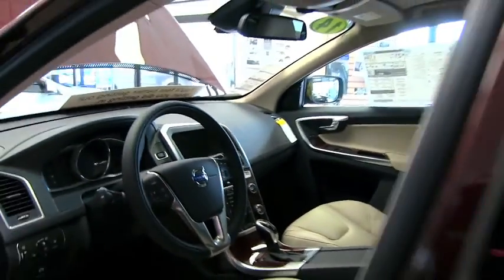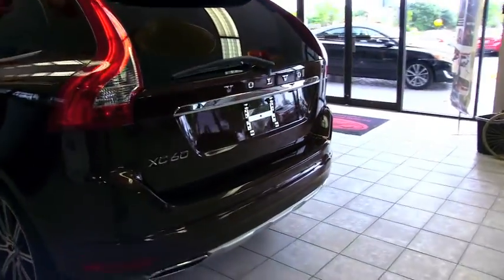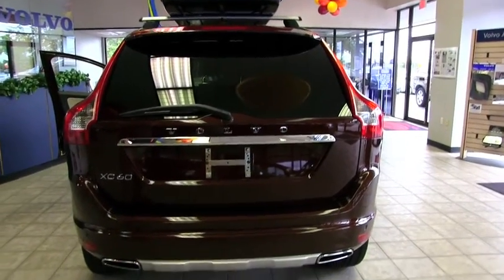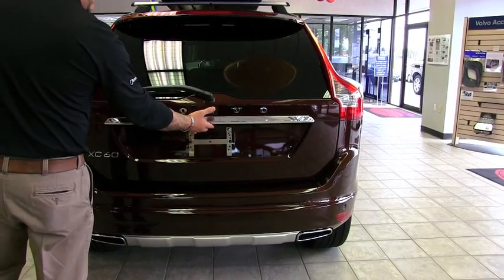You also have HD radio and Bluetooth. This is the Premier Plus package, and with that you get a couple of additional things — including a rear view camera that makes parking very convenient.